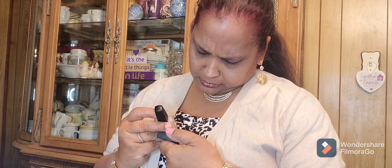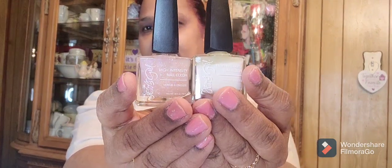Then I got these nail polishes — this is Jessie's Girl two-pack, really glittered and pretty. Let me open it and show you guys because these are gorgeous. The colors are written very small but this one is Snow White and this one is Cruise Control. These are what they look like — absolutely gorgeous, really pretty.